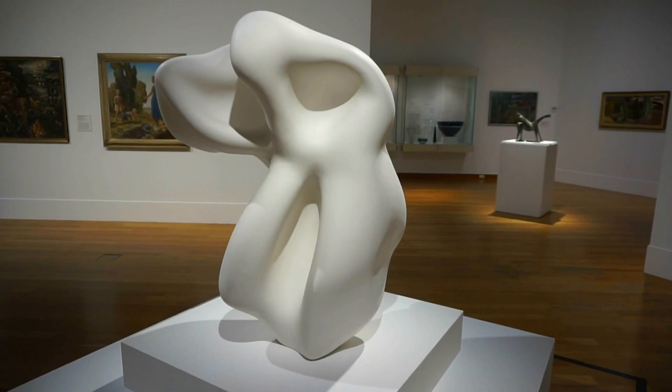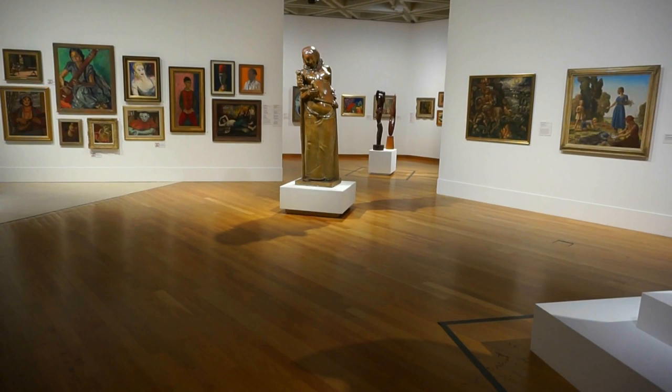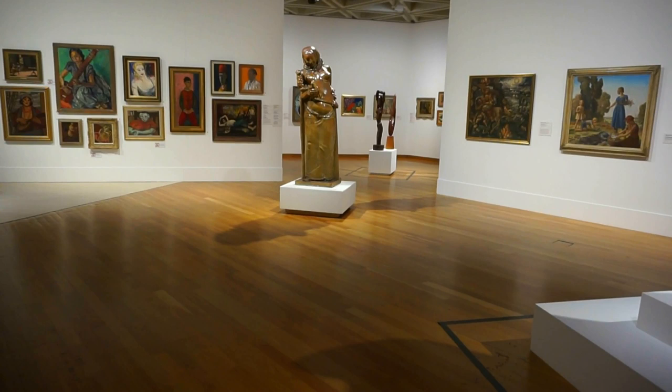We're also getting a panoramic view of the beautiful rooms of the Art Gallery of Western Australia here in Perth.